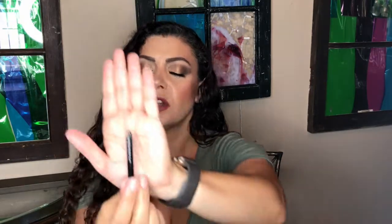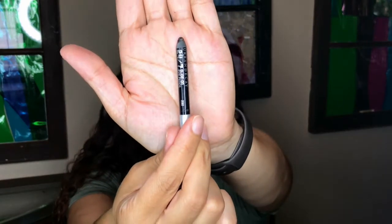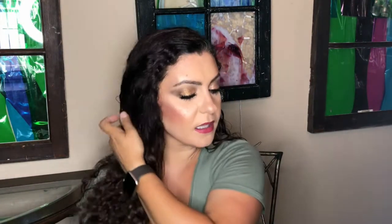Another empty: the IT Cosmetics No-Tug Waterproof Gel Eyeliner is completely gone! I'm replacing it with the Urban Decay 24/7 Glide-On Eye Pencil in shade Zero. The pencil is already pretty small, but I want to use it up and I think I can finish it.